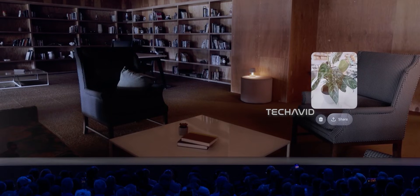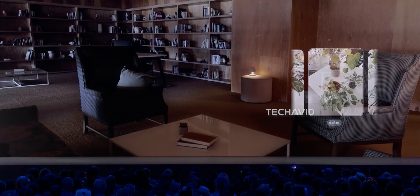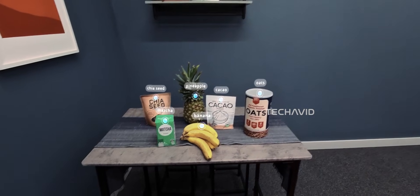It's not true AR yet — no holographic dragons in your living room — but it's a serious step toward that future.